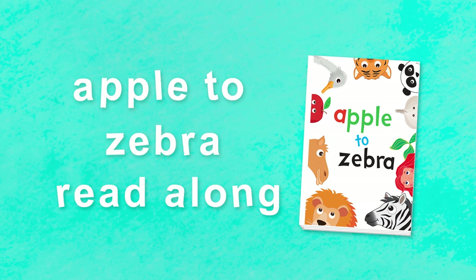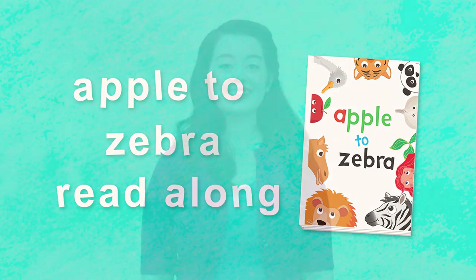Apple to Zebra Read-Along! Hello everyone! I'm reading an awesome book called Apple to Zebra and it's all about lowercase letters! Would you like to join me? Great! Let's get started!